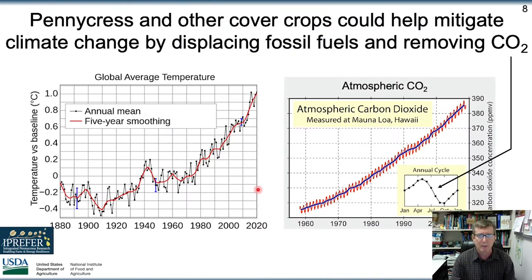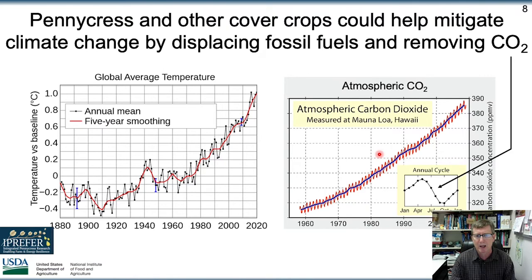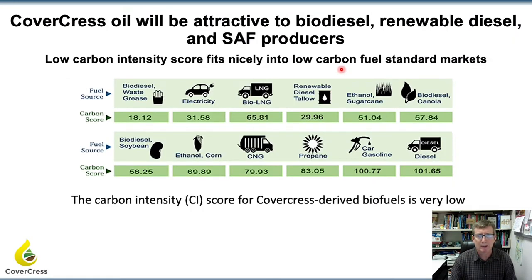What keeps me up at night is the problems with greenhouse gas emissions and climate change. Here's the amount of CO2 that's been increasing in the atmosphere, and there's a strong correlation with rising temperatures. Planting more plants, including cover crops, can help mitigate this. CO2 concentrations are cyclical — you can see during the summertime in the northern hemisphere CO2 levels are dropping, and planting more plants can help bring this down more. Techno-economic analysis of CoverCress has showed that the carbon intensity score will be very low, benefiting agriculture by removing carbon from the atmosphere and displacing the use of fossil fuels.